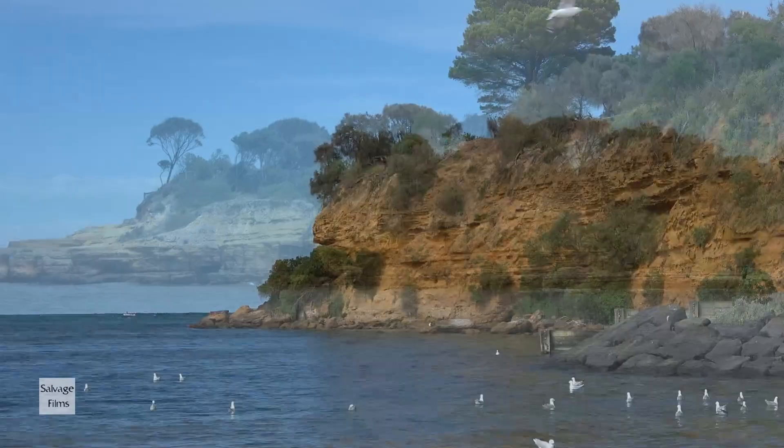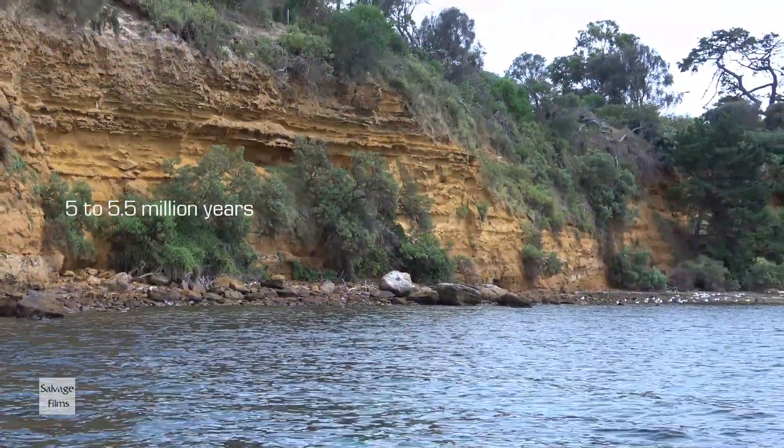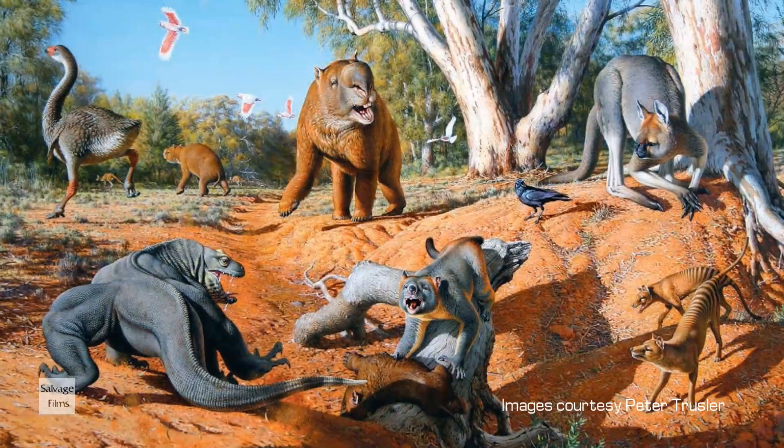Welcome to Burmurras Bay. This bay is very special in Australian prehistory. It contains fossils of the late Miocene age and they are about five and a half million years old. This bay is full of fossils including the great whales that used to ply all these waters and the megafauna which used to come down out of the cliffs and frequent these shores.